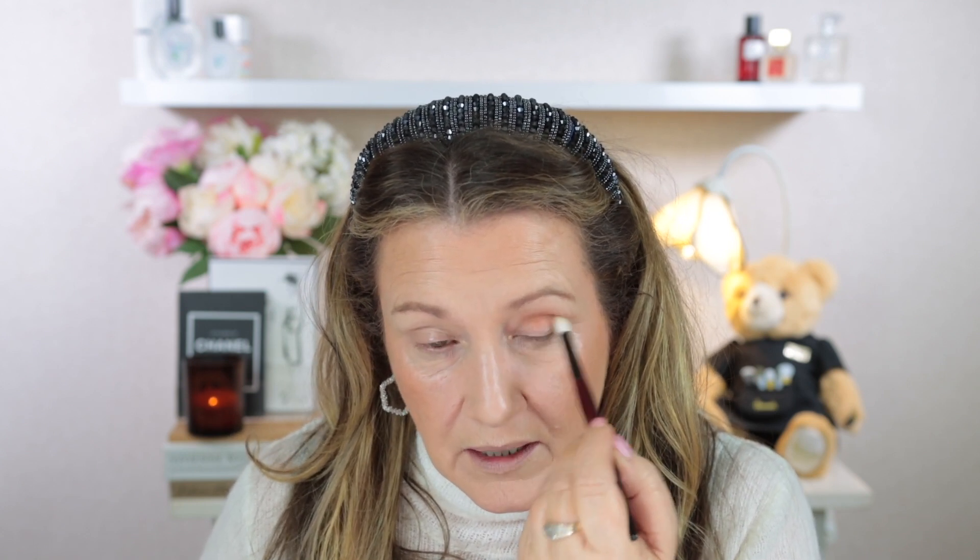I'm going to start off with the soft brown shade. This is the Sonia G Crease Pro. I'm just going to put this through my crease and take it up fairly high as well. I'm just thrilled that there's a brown shade in this quad because often when there's pink eyeshadows and that burgundy and plum colour, they can sometimes all be a little bit too much. So I'm really pleased that there's a brown in here as well.